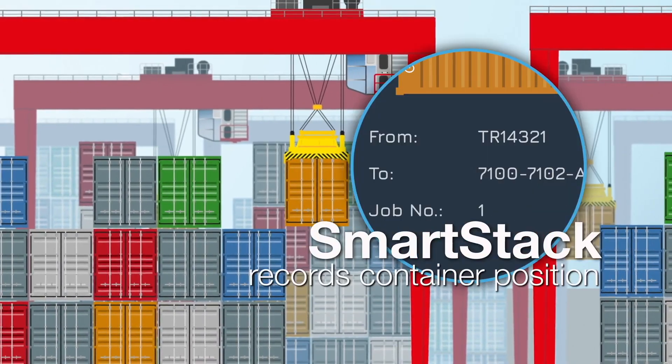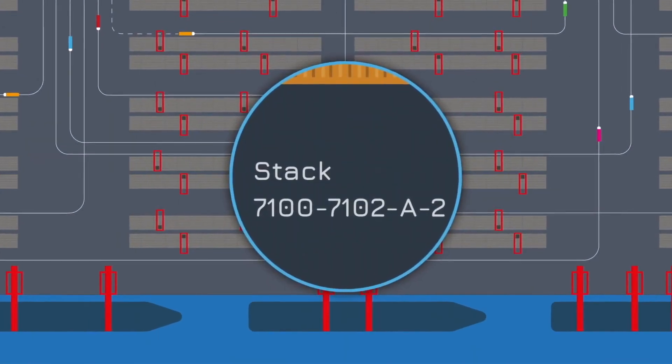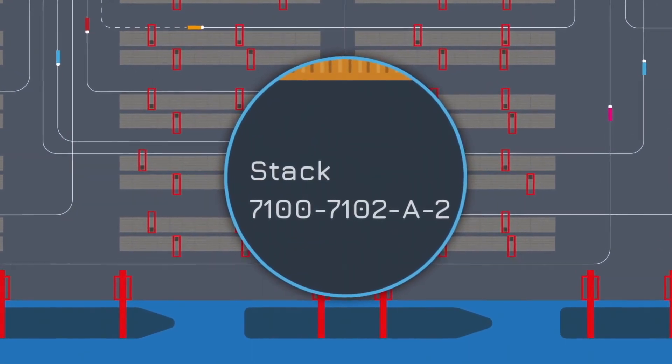SmartStack captures the container position and sends container location updates to my TOS, so we all know exactly where every container is.